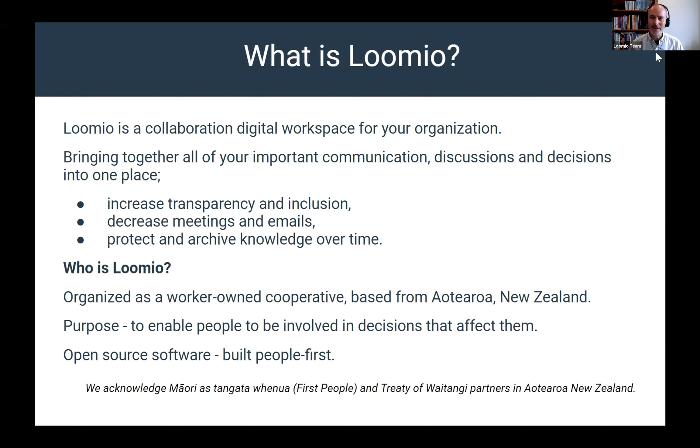We're organized as a worker-owned cooperative based here from Aotearoa, New Zealand, but we have members all over the world and we're part of a wider network called Inspiral. Some of our members are in California and we have connections in the US, Europe, and Korea. Lumio has been running since 2013, starting as an open source project, and we've been building it into a sustainable business supporting many thousands of customers throughout the world.